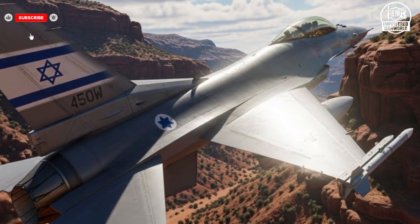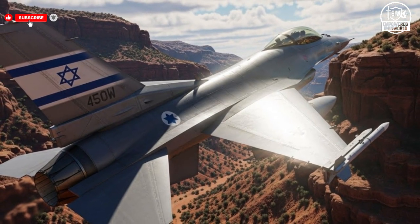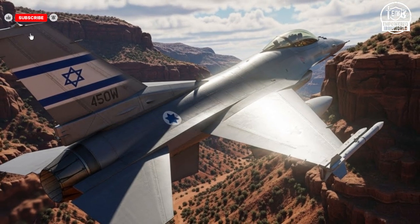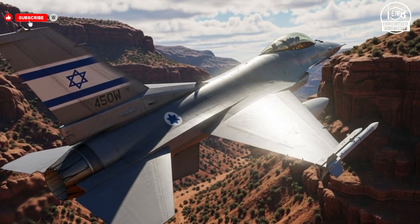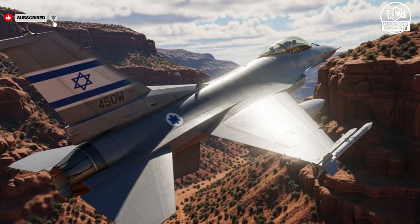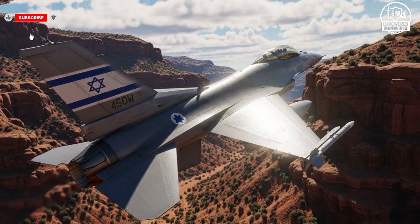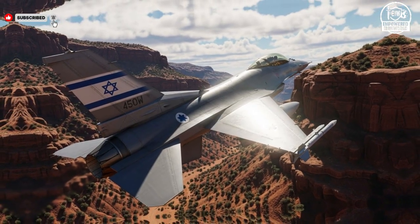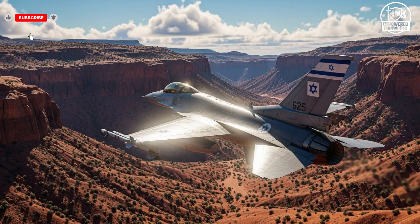Israel's fighter jets are not just about raw power or flashy technology. They represent a carefully thought-out strategy to maintain security and technological superiority. Each jet — whether stealthy like the Adir, agile like the Kfir, or innovative like the Lavi — is designed to address specific operational needs, from air-to-air combat to precision strikes and long-range reconnaissance. The integration of these aircraft into a cohesive defense strategy ensures that Israel can respond effectively to threats, maintain control of its airspace, and project power when necessary. The careful balance between performance, safety, and cost allows Israel to sustain a versatile and highly capable fleet.